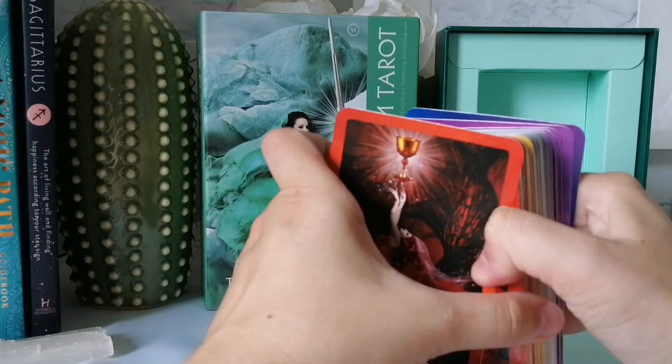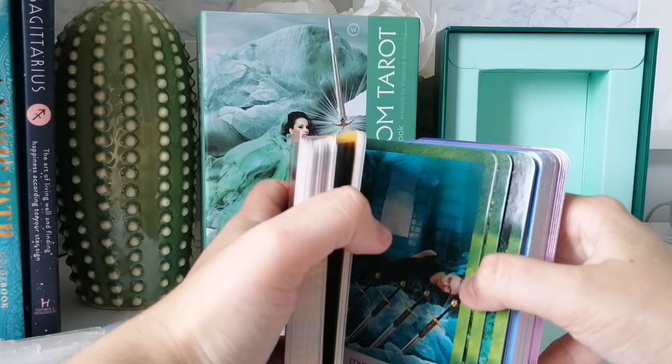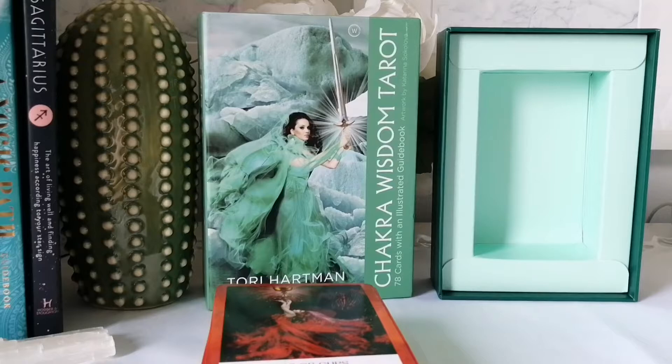It starts with the cups, which is very odd. It's a very weird order of things — weirdly ordered — and it's really bothering me.